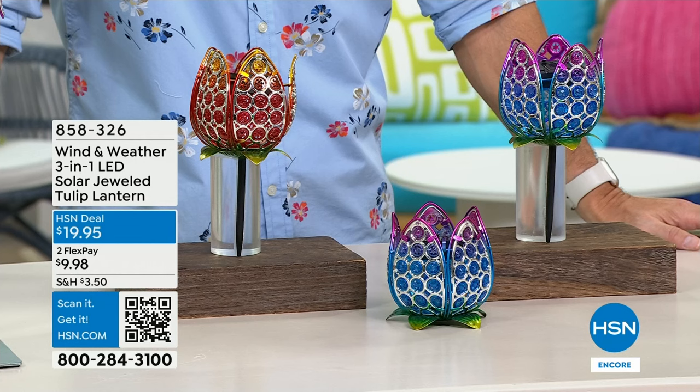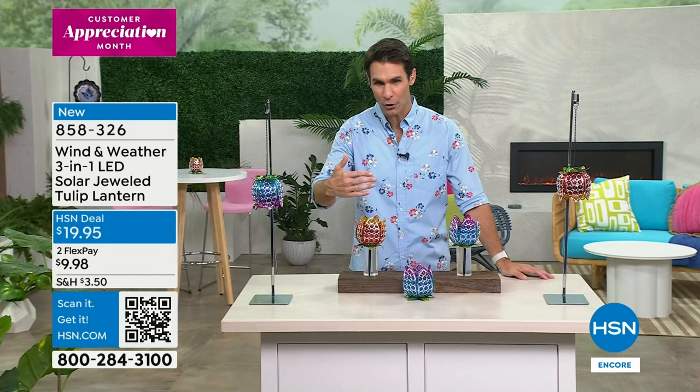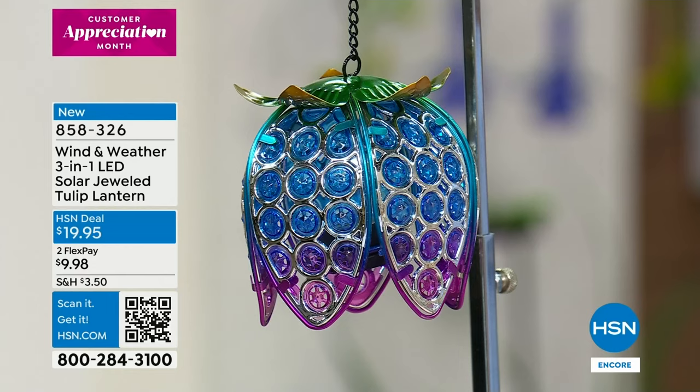When I think about Wind and Weather, the first thing I think about is a piece of art — something you would find in a boutique art gallery — but at the same time, durable, going to last season after season. Beautiful color tones you can place outdoors and enjoy year after year. Now this one is incredibly versatile — take a look. This is the three-in-one LED solar jeweled tulip lantern.